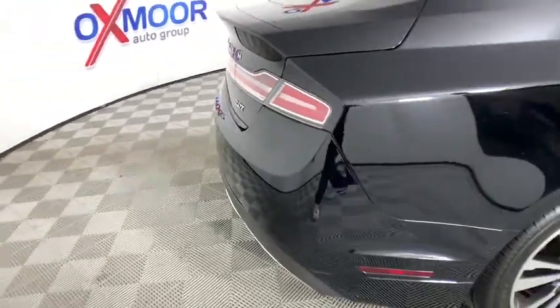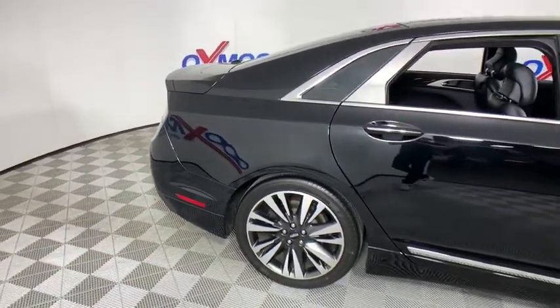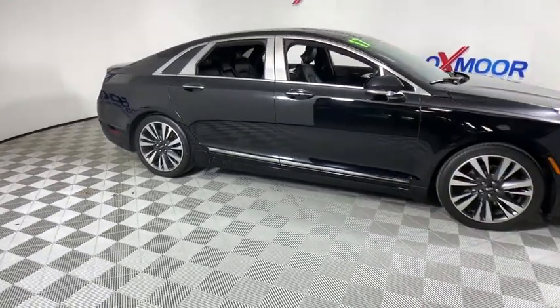Universal garage door opener, electronic stability control, CD player, heated front seat, compass, rear window defroster, security system, power windows, trip computer, remote keyless entry, tachometer.